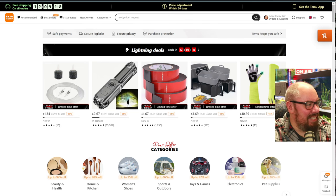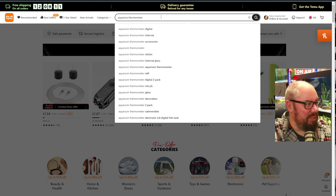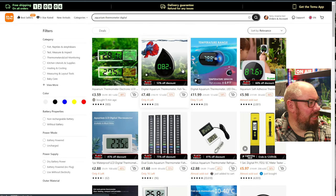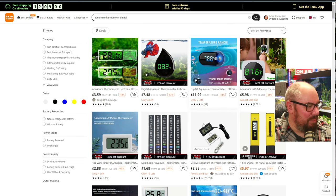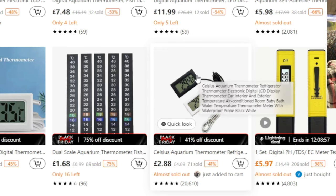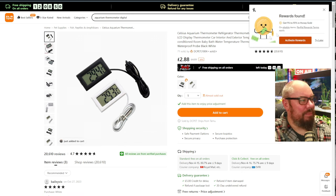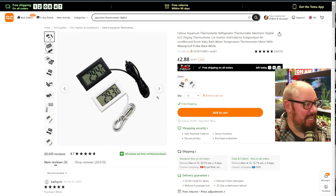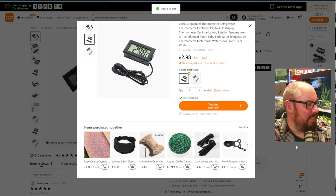So we'll start on Temu. I wanted an aquarium thermometer - I actually want some digital ones, so I'm going to go with digital. I've already got this one here so I don't really want that one. I just want your bog-standard cheapy ones. So there we go - a Celsius aquarium thermometer. £2.88 for one, free shipping. I'll go for black. Add to cart. Done.